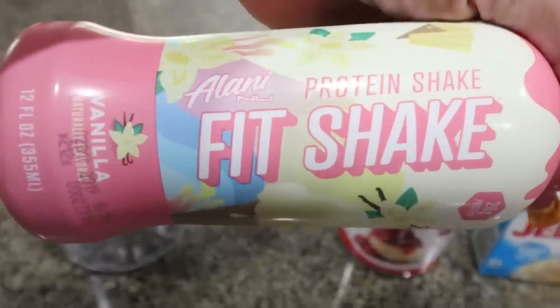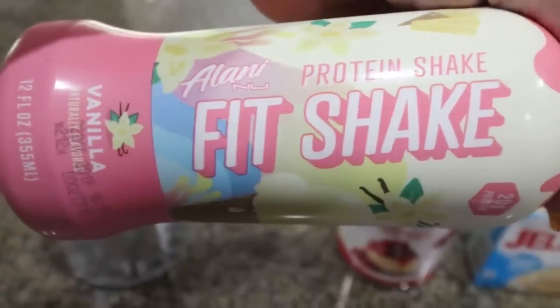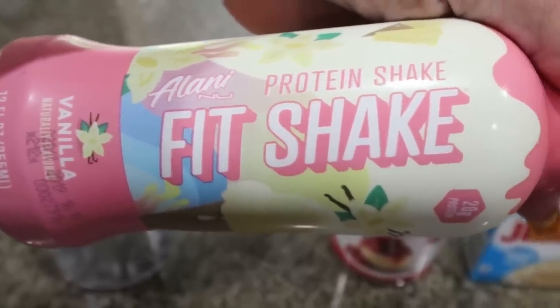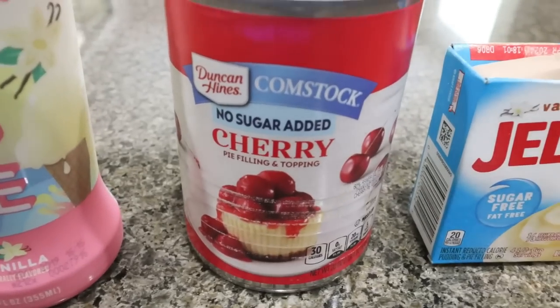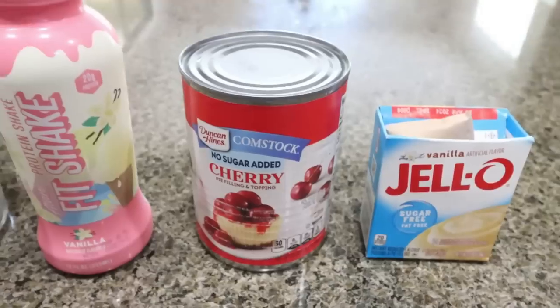You're going to need a vanilla protein shake of your choice. I have the Alani fit shakes and also the Muscle Milk no sugar added vanilla shakes — I love both of those. I'll link all of the protein shakes in the description box. For this particular one, we're going to do the Alani vanilla, and then you'll need a can of no sugar added cherry pie filling and some sugar-free vanilla pudding. That's it.